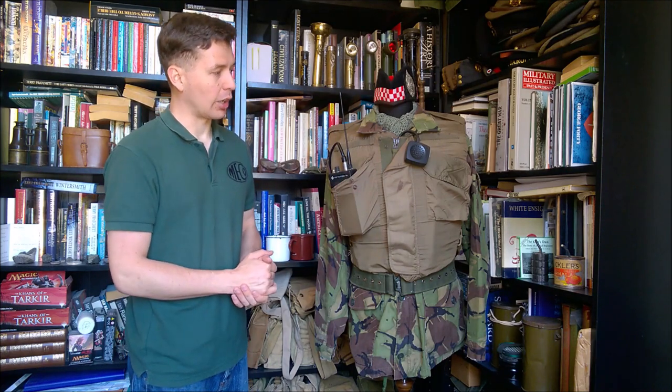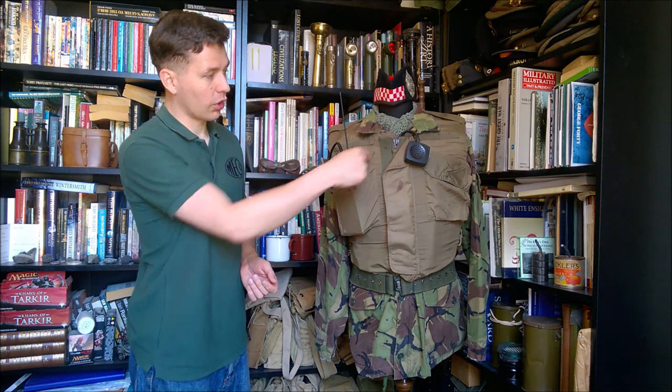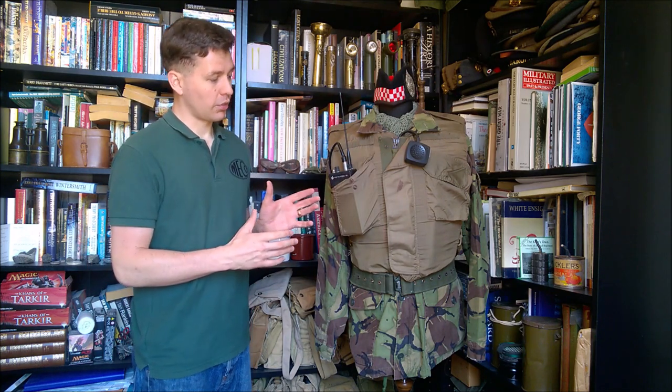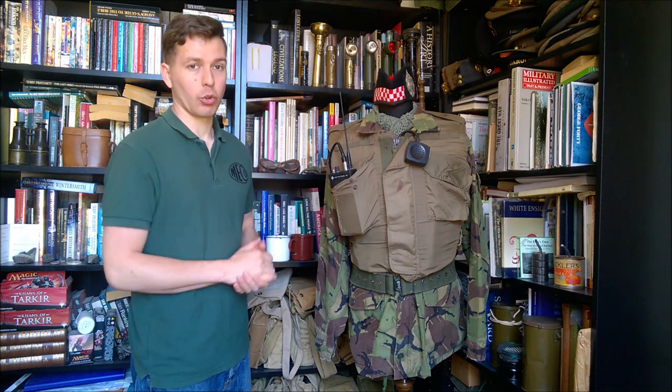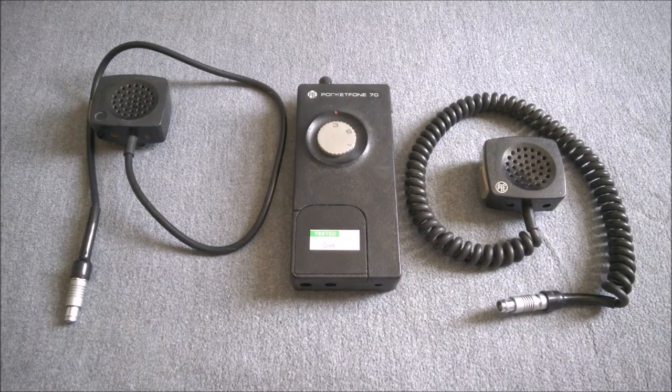You do see it carried in both pockets, and quite commonly on the body armour like this. Where the straight wire is used it was often tucked underneath the body armour, but the handset with a coil cable was used and tended to just hang loose. That's the basics of how it looks when being carried — one example thereof — and now we'll get into a bit more detail.